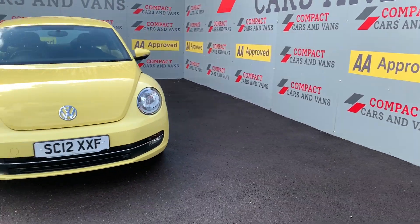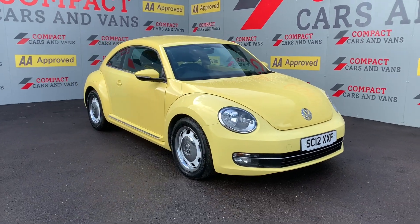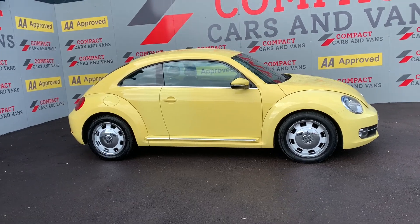Hi everyone, this is Michael from Compact Cars and Vans, and today I present to you another stunning bit of stock. This is a 2012 Volkswagen Beetle. It's a 1.2 TSI Design, three-door DSG vehicle.